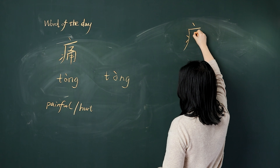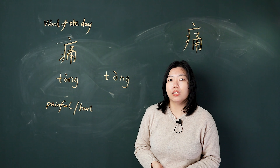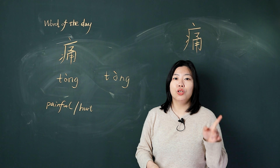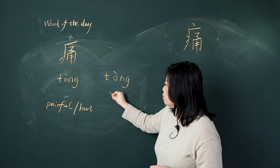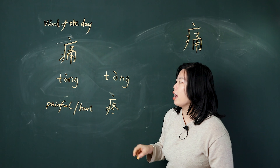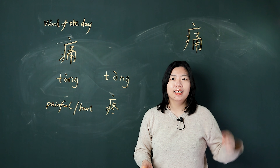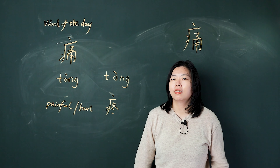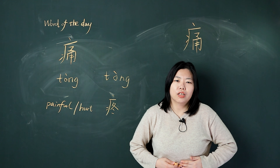痛, 痛 means painful or hurt. Last video, we learned a new word called 疼. 疼痛. 疼.